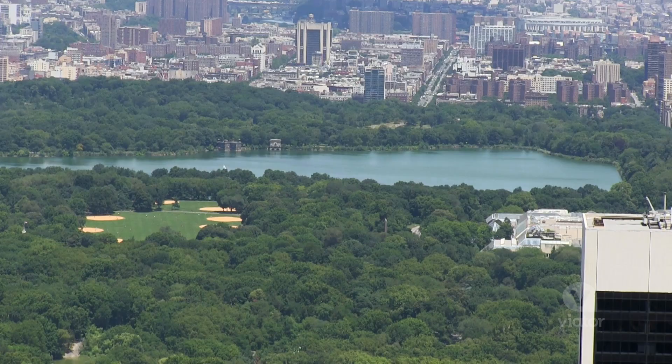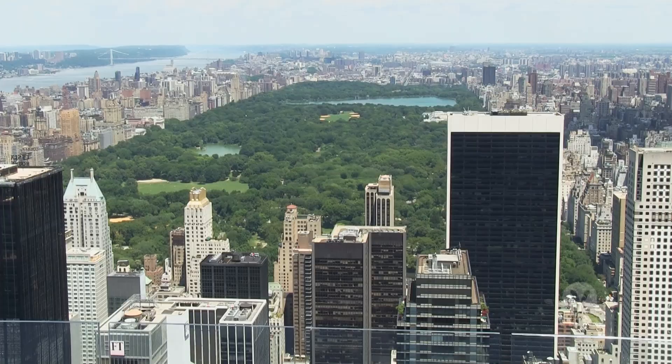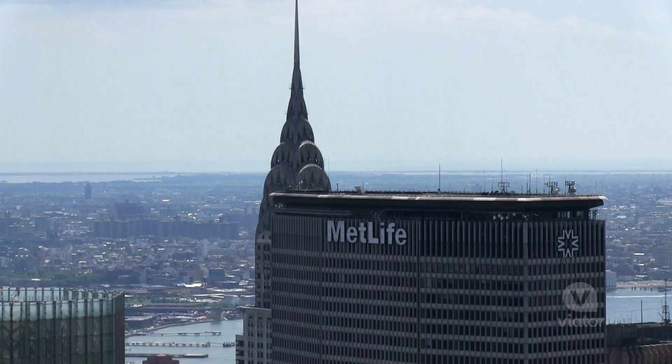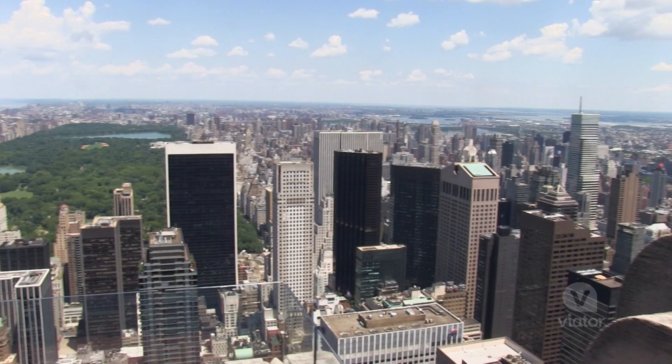Wow! You can see Central Park from here — how beautiful. It's huge. That's the Empire State Building and the Chrysler Building. This is such a great view.